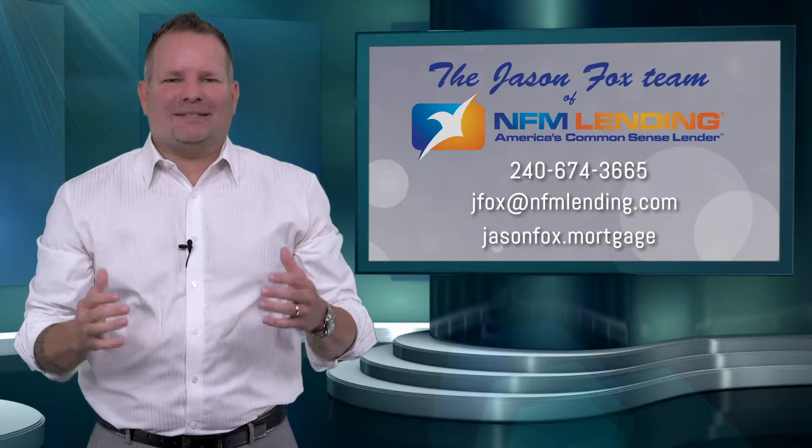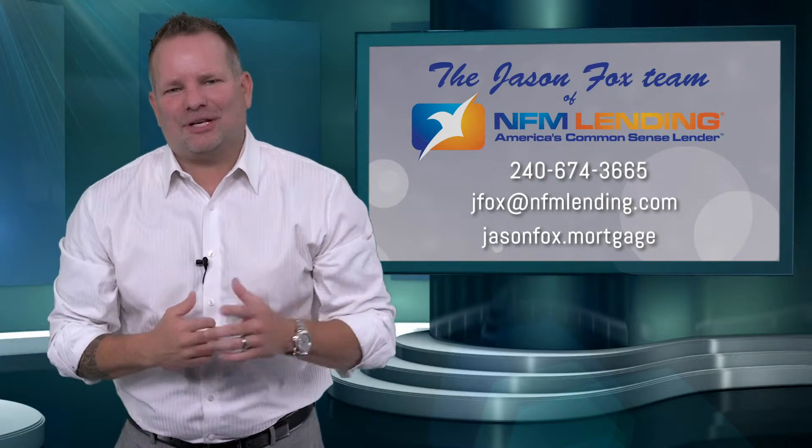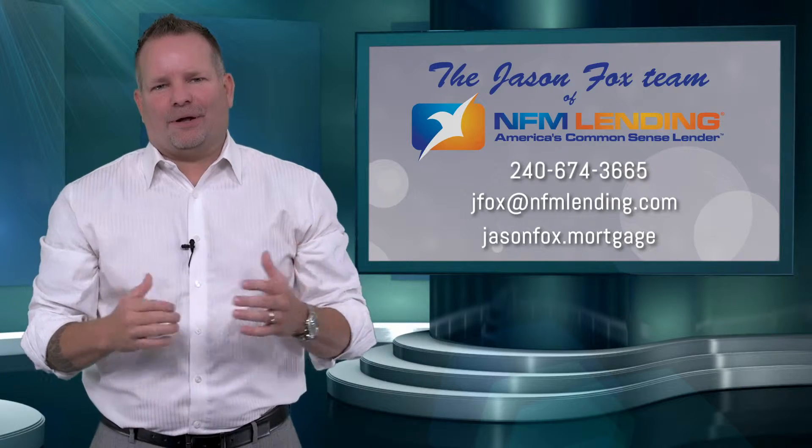Earnest money deposit — what is it and how do I use it? Hey there, this is Jason Fox with NFM Lending. I'm here to help you out with that.